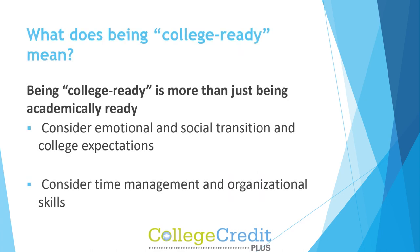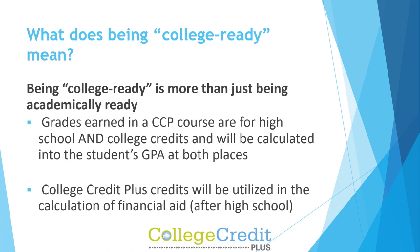Being college ready is more than just being academically ready. Consider emotional and social transition and college expectations, as well as time management and organizational skills. Grades earned in a CCP course are for high school and college credits and will be calculated into the student's GPA at both places. CCP credits will also be utilized in the calculation of financial aid after high school.